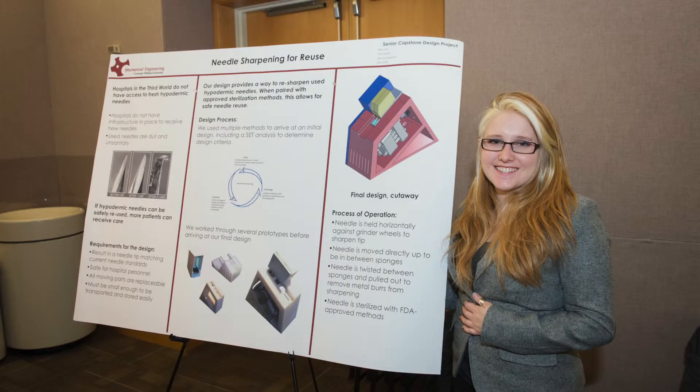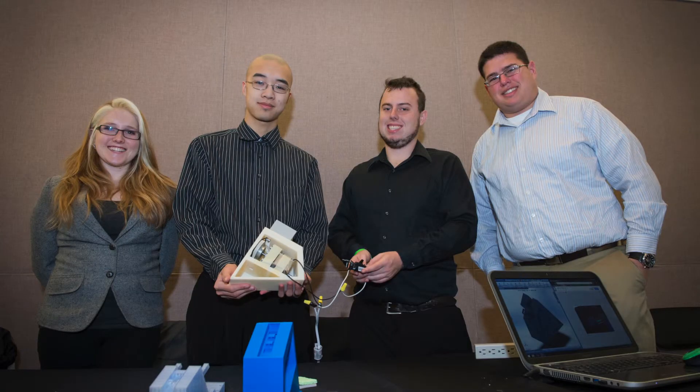If the problem is infrastructure, which it very often is, then nothing will fix it except infrastructure — unless you can bring in something like this product that would really allow the hospital to conserve their resources, to reuse their resources, rather than having to depend on infrastructure and development that just might not be ready yet.